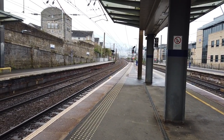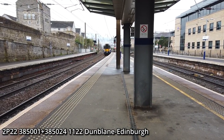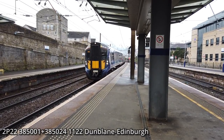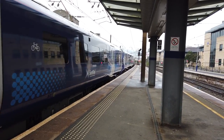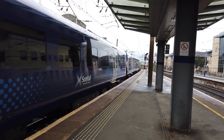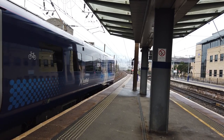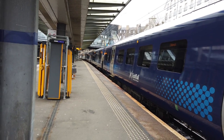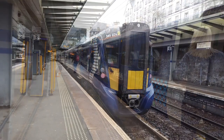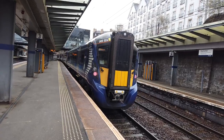Arriving is the 11:22 ScotRail service running from Dunblane to Edinburgh — the top number is 385001, with 385024 at the rear. I've noticed on the 385s that the destination displays only turn on when the trains arrive at the station, which seems like a really silly feature. Is there a reason for that? Is it just to save power? They can't use very much — they're LEDs. That's going to be the 11:20-something ScotRail service from Dunblane to Edinburgh, calling at Edinburgh only.